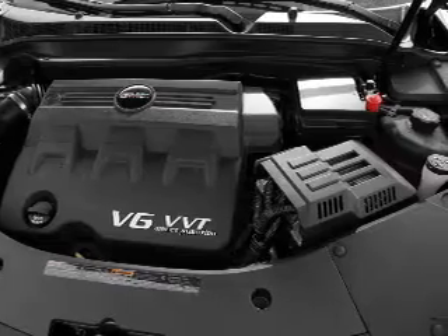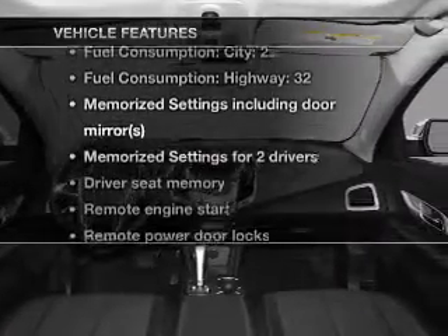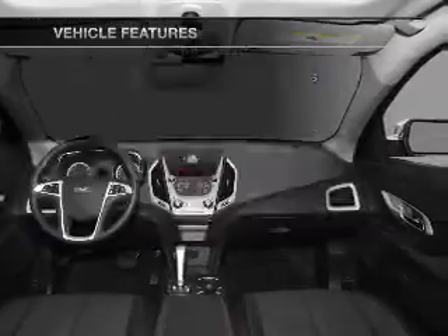And memory settings make for a more comfortable ride. And with these notable features, you won't want to miss out on the opportunity to own this amazing ride.